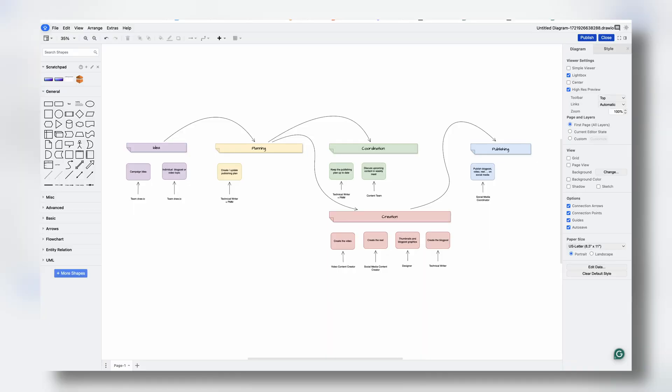At Dryo, we use diagrams like flowcharts and Venn diagrams to visualize our internal processes. These show all the steps from start to finish and capture who's responsible for what. It means everyone is in the loop and has the information they need to succeed on the team.